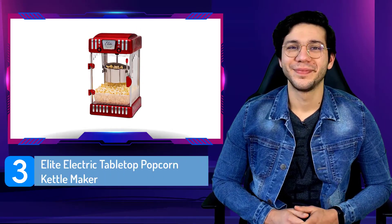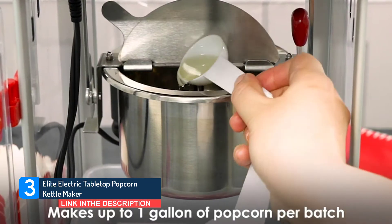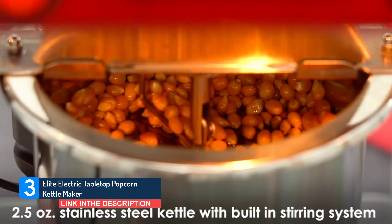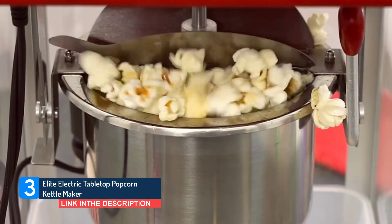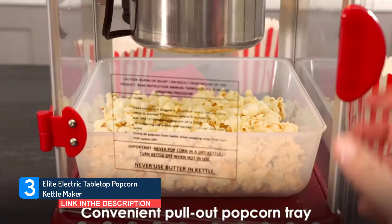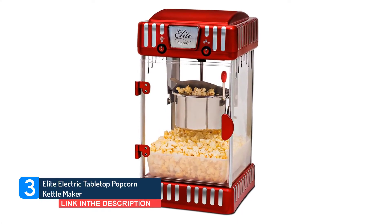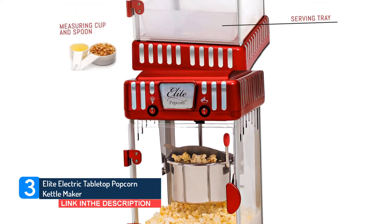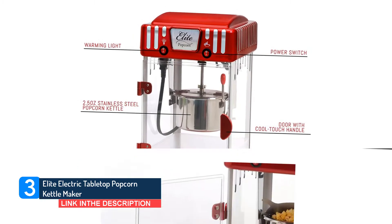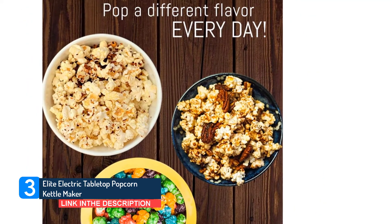Number 3: Elite Electric Tabletop Popcorn Kettle Maker. For a smaller machine that's right for the individual or a couple, look into the Maximatic EPM 450 Elite Tabletop Old Fashioned 4-Ounce Kettle Popcorn Popper Machine. Although it only makes 4 ounces of popcorn at a time, this is still a fully functional machine. The 600-watt kettle element has just enough power to get the corn popped quickly, and it has tempered glass side panels. This machine weighs in at about 25 pounds, so it's one of the more portable machines on this list. It also features a bottom warming tray and a perforated floor that drops unpopped kernels out of the way. For the size, this unit is a bit pricey, but it's the best 4-ounce kettle popcorn maker out there. It comes with a one-year warranty.